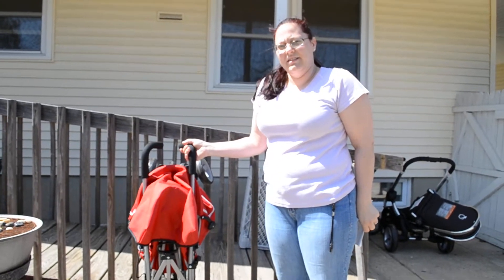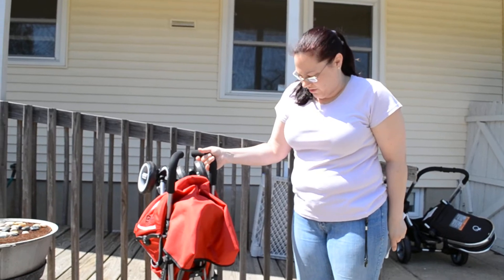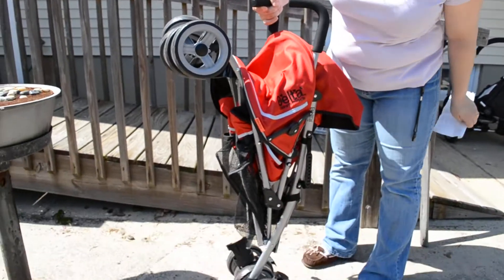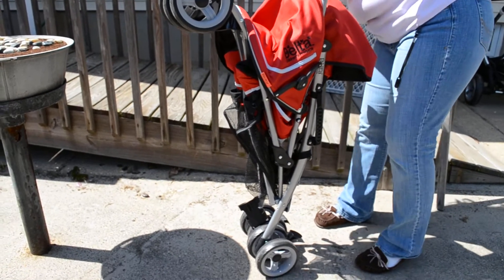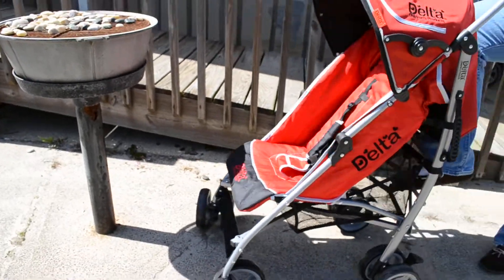Hi, it's CamoParty5, and this is a review of the Delta Ultimate Convenience Stroller. This is the stroller folded up. Simply unlatch from the side, pull out, and push down.